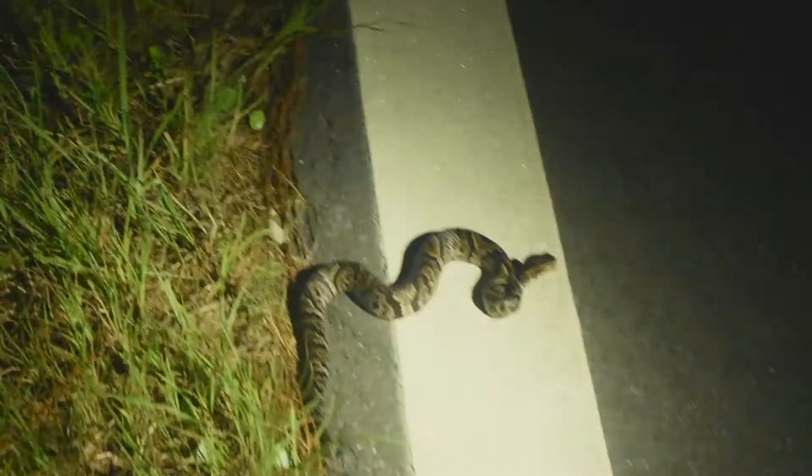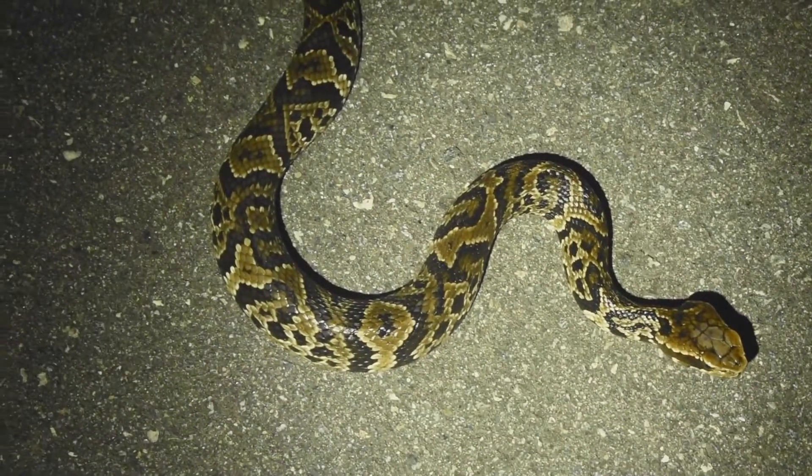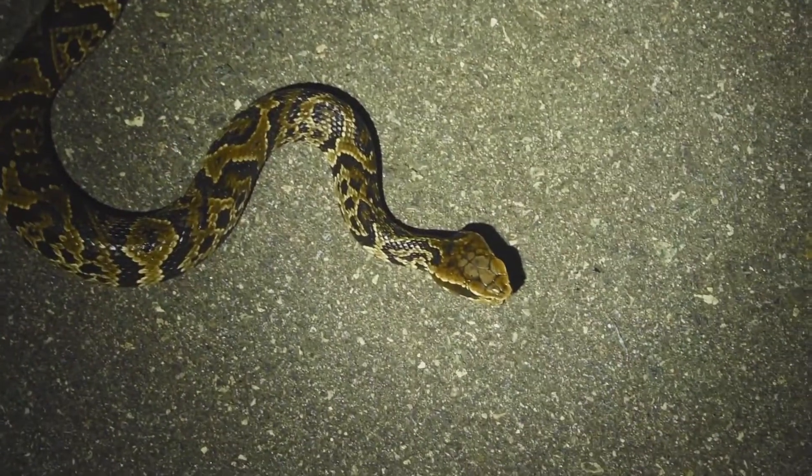Finally, we got our first cottonmouth of the trip alive, and this is a freaking stunner. This is the prettiest cottonmouth I've ever seen. God, I don't think I've ever seen a prettier cottonmouth than that — he's going fast. Having to hold a camera, a flashlight, and a hook at the same time. That is the prettiest cottonmouth I've ever seen, and I will stand by that because he almost has a Burmese python-like pattern. Seriously, that's beautiful.